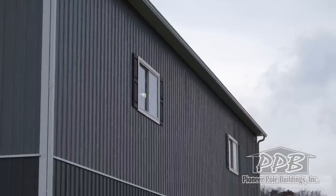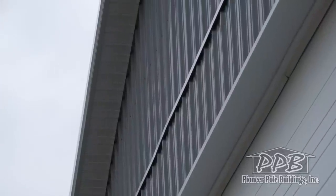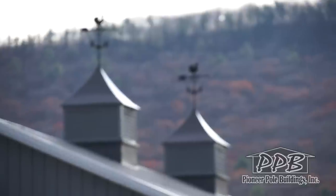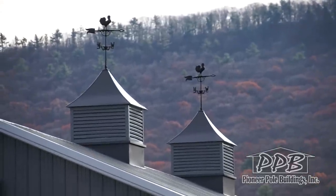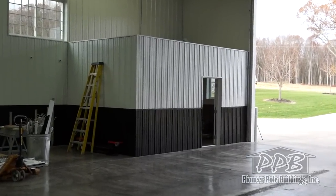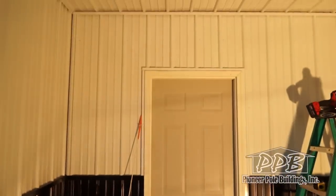The roof has one-foot high windows on both eaves and gables and is finished with white vinyl soffit. There are two 48-inch cupolas with weather vanes. The customer also built the inside room and Pioneer finished it with two-tone liner panel.